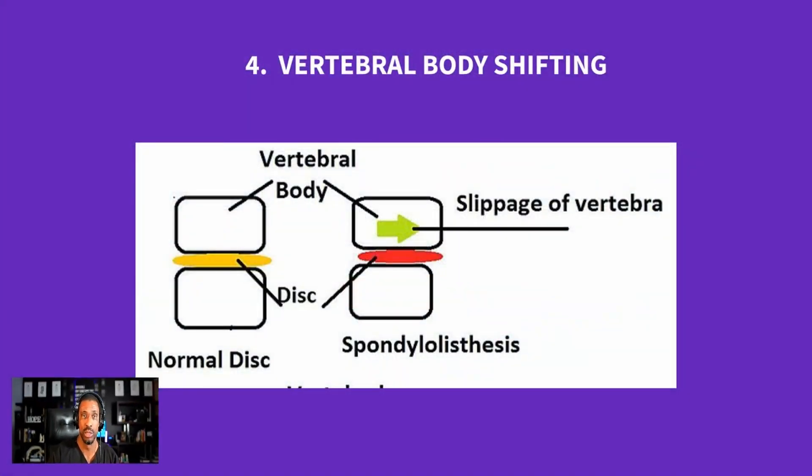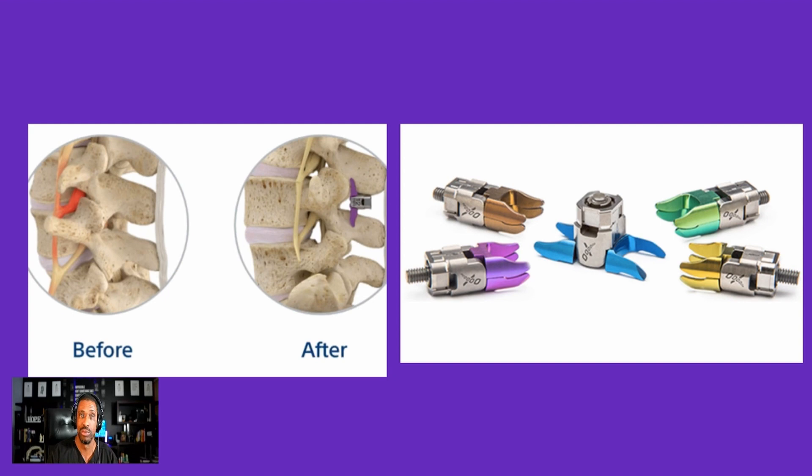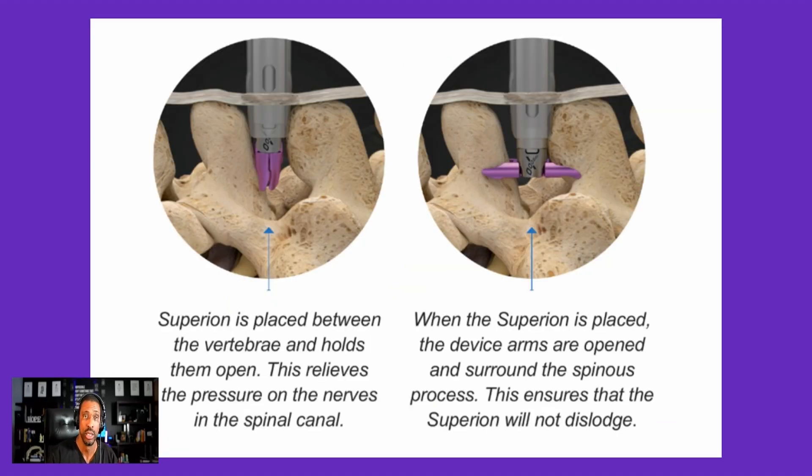For vertebral body shifting, the type and size of the shift matters. Significant shifts may still require traditional open surgery, but not every shift does. One minimally invasive option is the Vertiflex — a spacer placed between the spinous processes that opens up the central and foraminal areas. It's placed through a small hole using specialized tools and can be visualized on both AP and lateral imaging, producing a normative response in the most common affected areas.